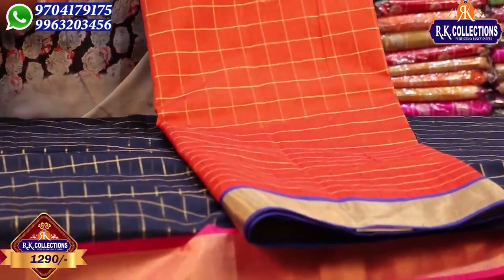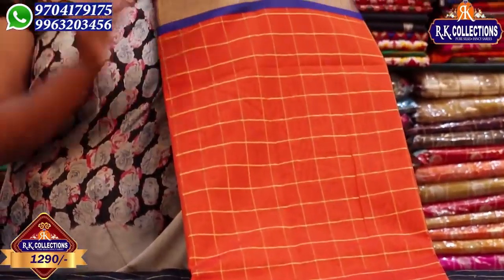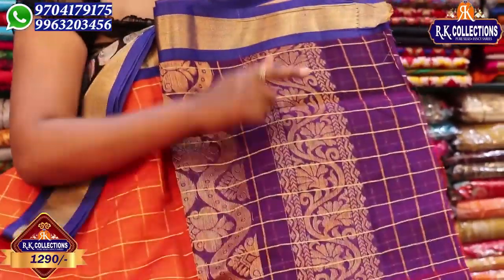We have handloom, and we have perfect collections. We have 1290 rupees for this kind of fabric at wholesale prices. We have color options including blue color combinations, with a contrast blouse in blue color combination as well.